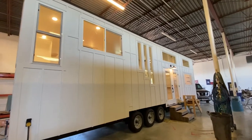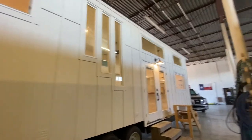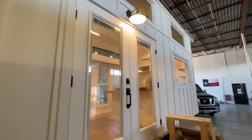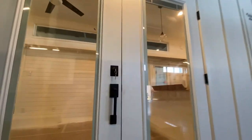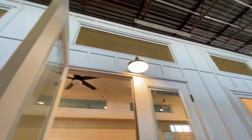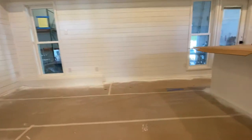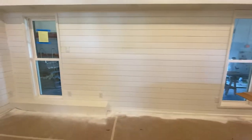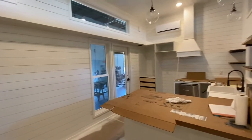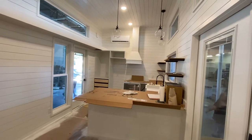Hey y'all. We got lights. So I wanted to show you the new developments in Casablanca. We're gonna go inside where it's not so noisy and maybe you can hear me. This is our 10 foot wide by 36 foot Rambler.